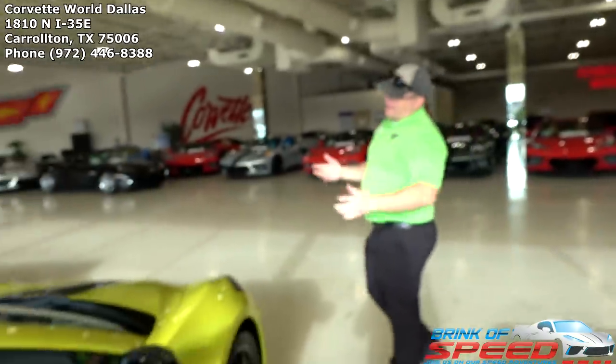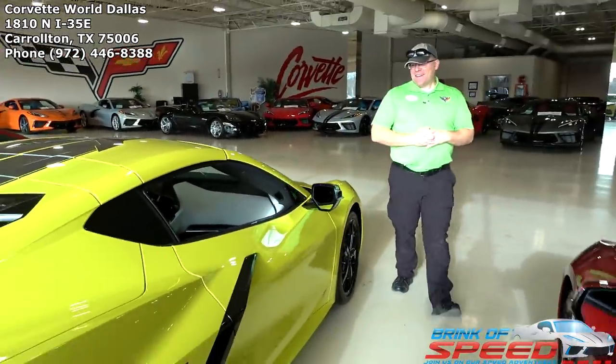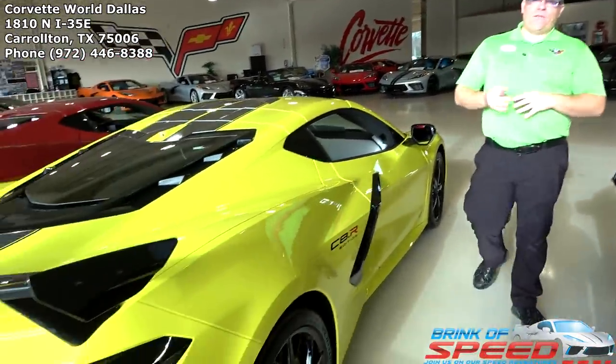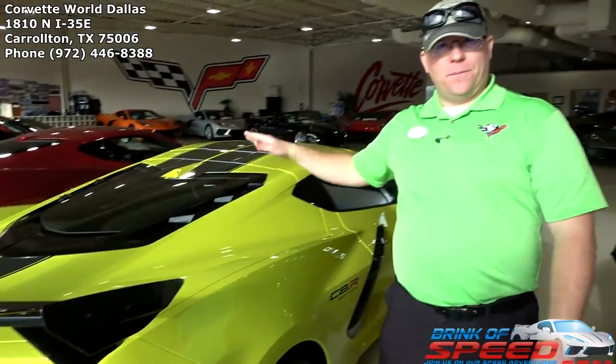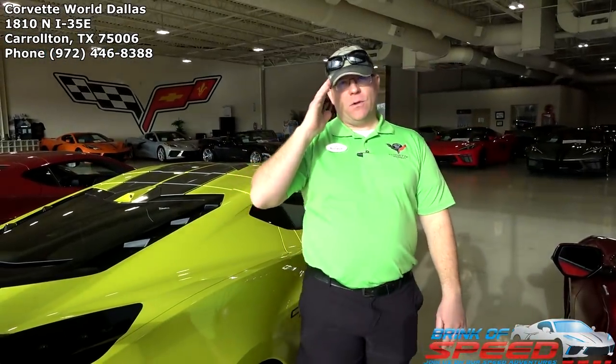Now we've got to talk about this one — this is a newer C8R. My Houston store has had one and we've had two here, all have sold. Shout out to Joseph who just got his delivered in the snowy weather of Washington — it made it there successfully, now it's in the garage until the weather warms up.